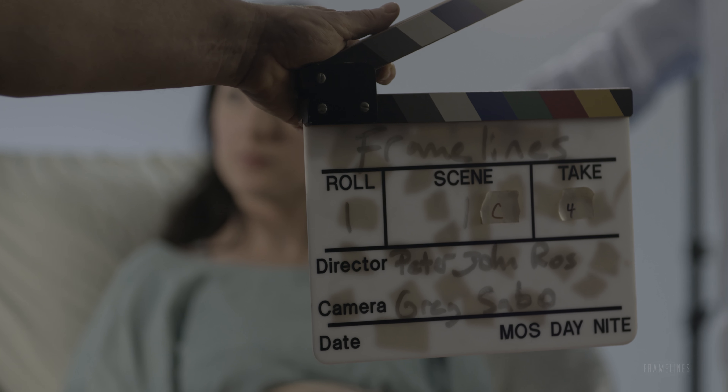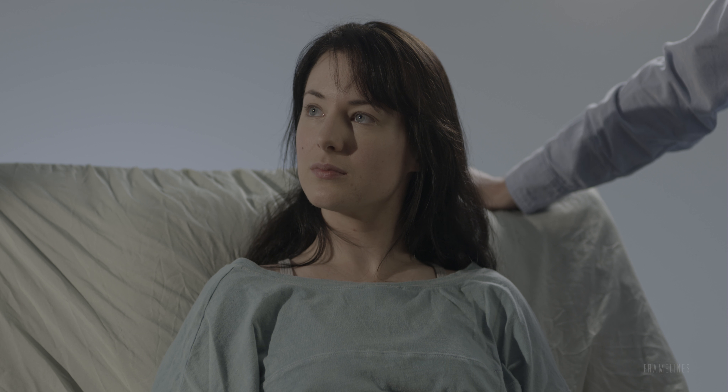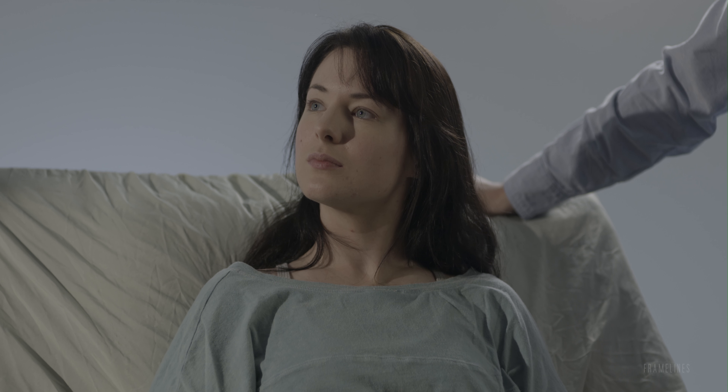Cut. Rolling. Scene one C, take four, marker, soft sticks. And action. The results of your test came back, and I have some bad news. What is it? I'm afraid it's — you have a bronchial carcinoma. What's that? What is that? It's lung cancer, and I can refer you to an oncologist to go over some treatment options. No. That's not possible. I came in for a cough I've had for a couple of weeks. I am sorry. Cut.